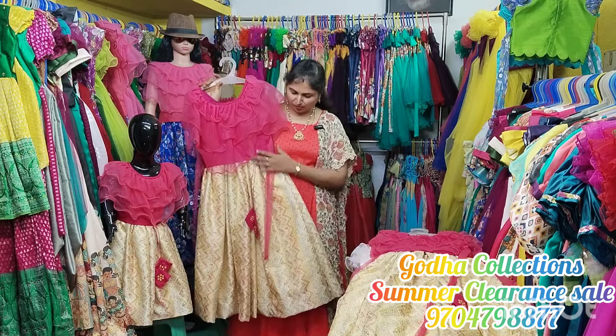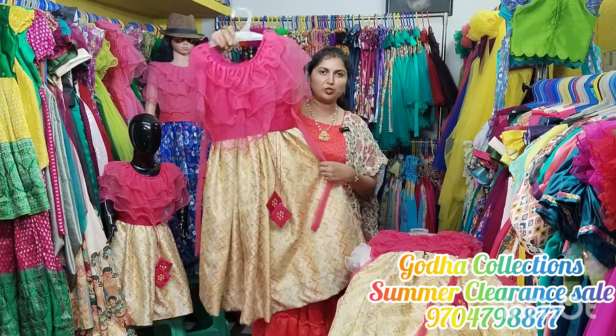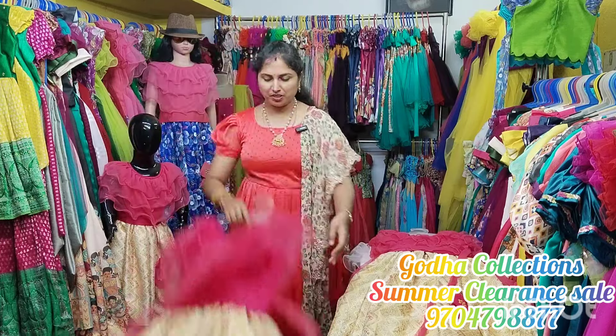Available in 7 and 8 years size. Peach color blouse is on the side with a light lemon yellow shade. It has a lot of fabric and style.